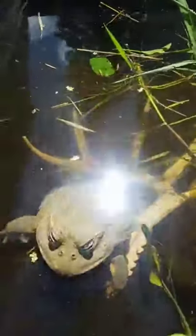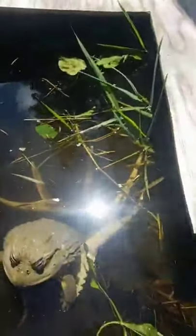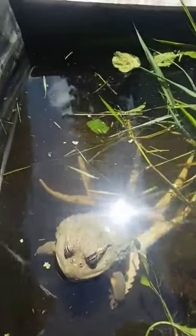Did they bite? No, we actually got all the tadpoles out of here. They all turned into little baby toads and we let them go. How many was there, Griff? A lot — there was about 50 of them.